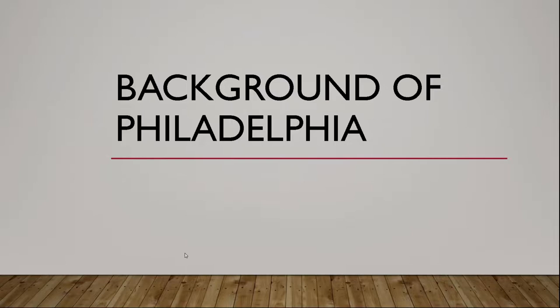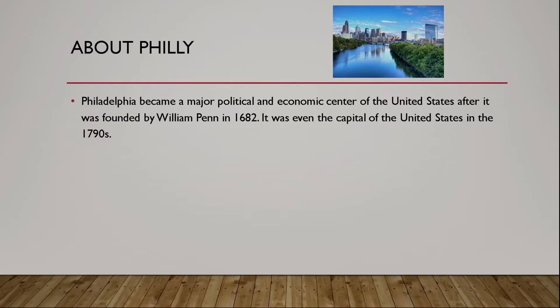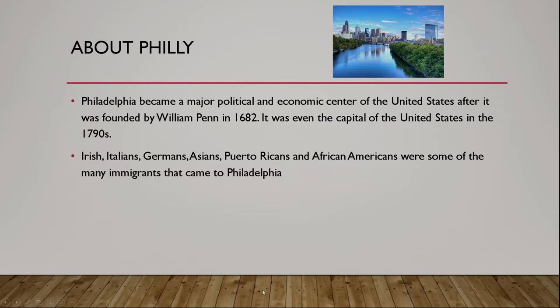But before we get into the Philly cheesesteak and how to make it, let's get into the history of Philadelphia. Going into the background of Philadelphia, it became a major political and economic center after it was founded in 1682 by William Penn. It was even the capital of the United States during the 1790s. Philadelphia is a melting pot of different cultures — Irish, Italians, Germans, Asians, Puerto Ricans, African Americans — a few of the many immigrants that came to Philadelphia, which helped the food and culture develop.